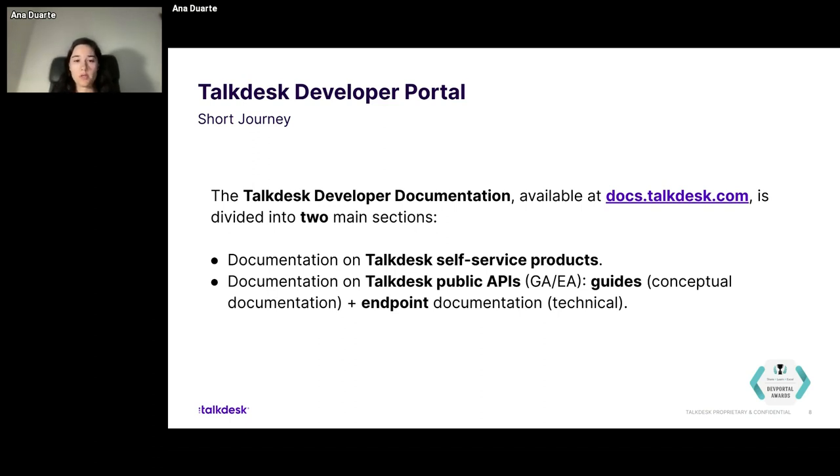On our developer portal, we have a series of sections dedicated to TalkDesk self-service products. These are products that can be used in an autonomous way by our customers and partners, meaning you can get these products and tailor them to be more customized and to better meet your needs. And then we also have documentation regarding public APIs, whether in general availability or early access. Inside the API documentation, we have two types of sections: the guides — the more conceptual documentation where everyone can understand what an API does — and then the endpoint documentation, which is the most technical part, in a whole different section. But they are intertwined, and I will show that in a bit.